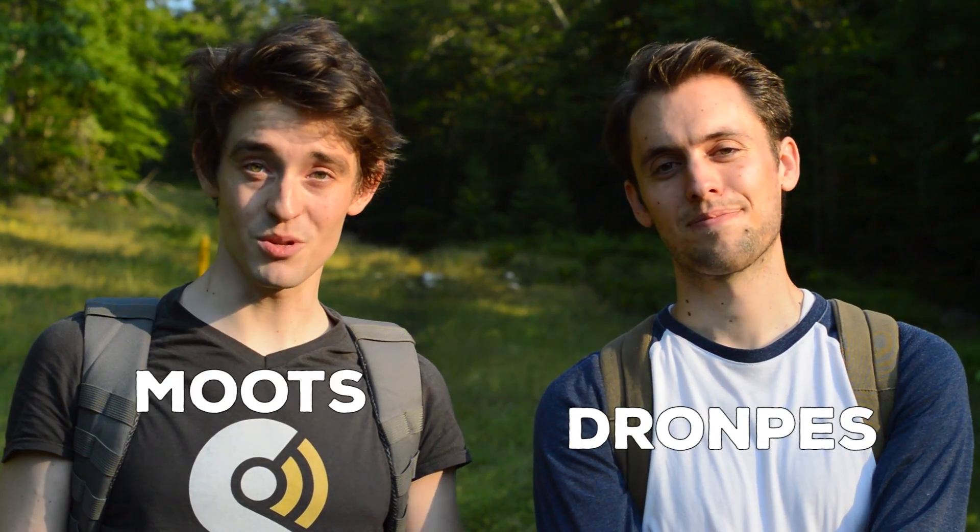Hey travelers, I'm Dromps. And I'm Moots. And today the Sylph team gets to unveil some information that we've been excited to share for a very long time.